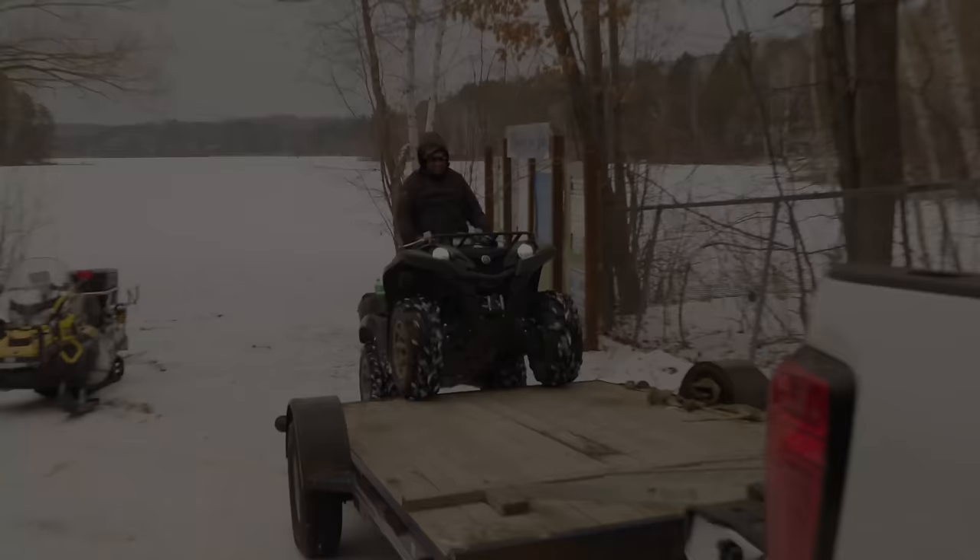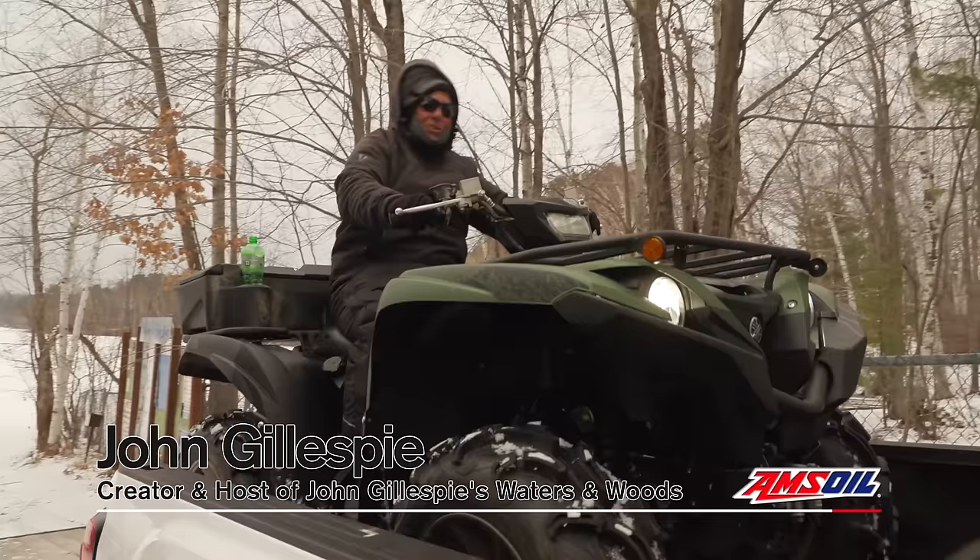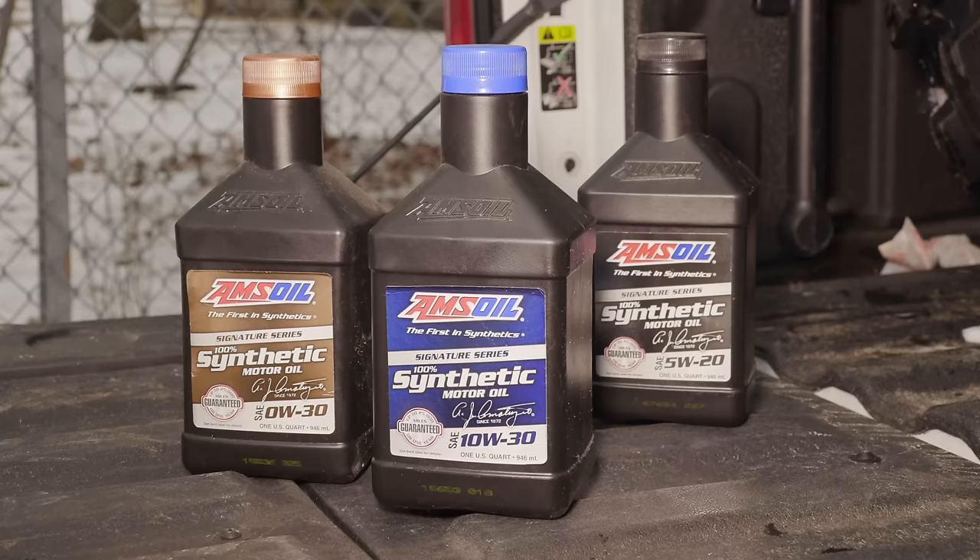Folks, I drive 40,000 miles a year. I use Amsoil synthetic oil for two reasons: I don't have to change my oil for 25,000 miles, and my truck runs better and I get better gas mileage.